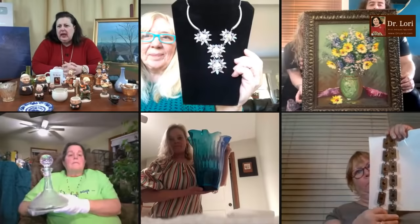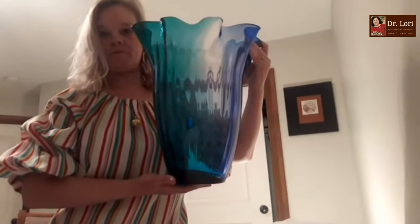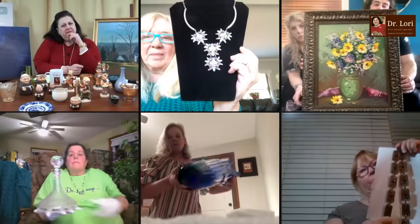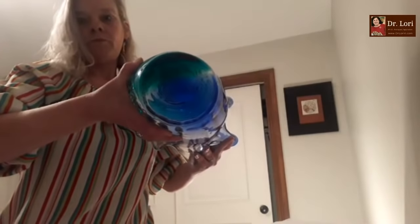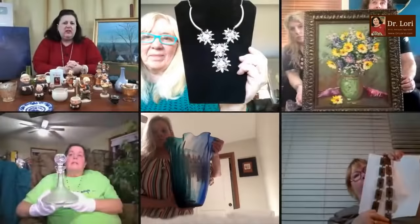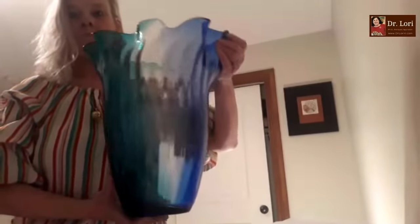I'm looking at this blue piece of glass — a nice big vase. It's sort of blue with some teal, multicolored within the glass: one side looks deeper royal blue, the other more teal. It looks heavy but the top looks somewhat thin. I think it's mimicking glass of the Murano style. It's 15 and a half inches tall. Value on that piece is going to be just about $75 — quality is somewhat average, but the height and color are helping.